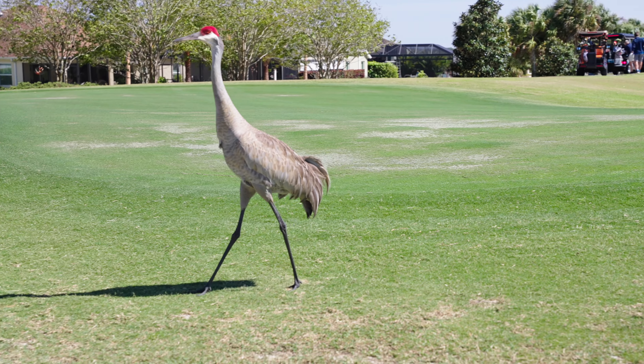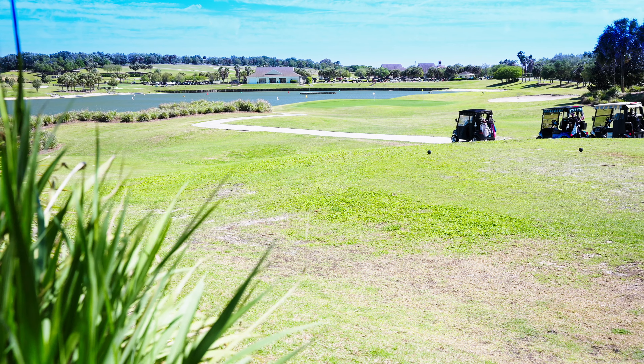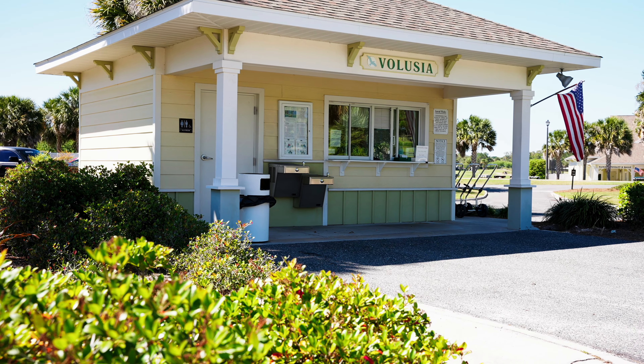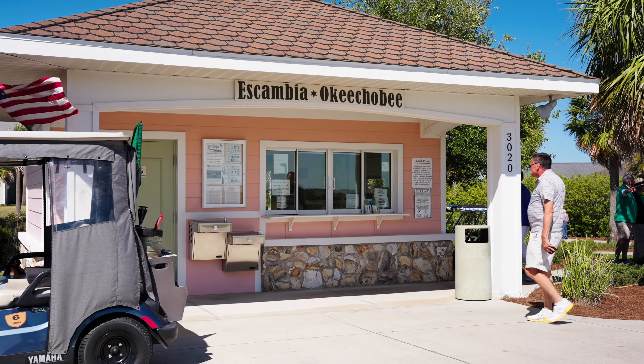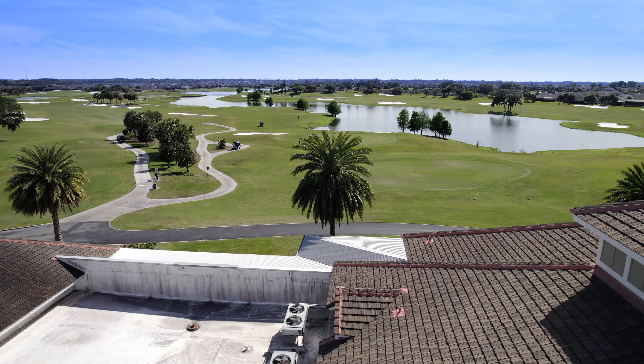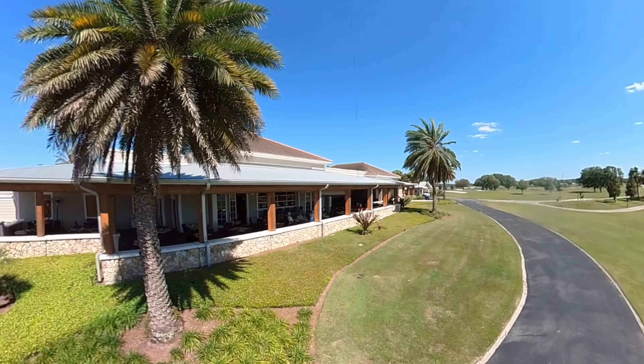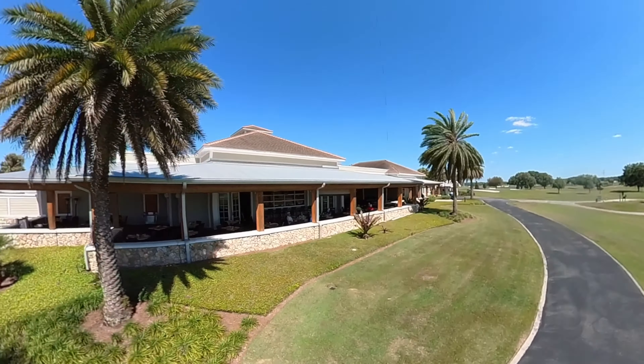Pine Ridge Village is also the perfect place for golfers, with five golf courses — four executive courses: Sarasota, Volusia, Escambia, and Okeechobee — and Belle Glade Championship with a country club. Between tee times, you can improve your golf at the Sarasota Practice Center.